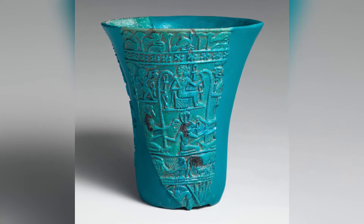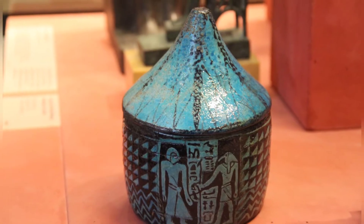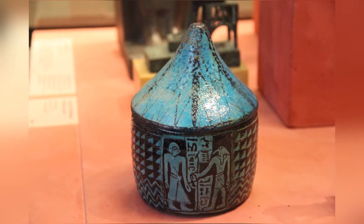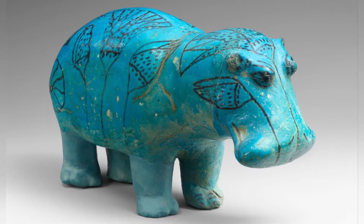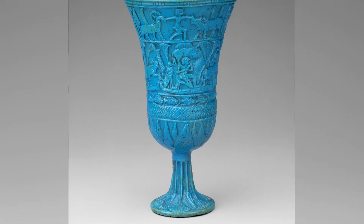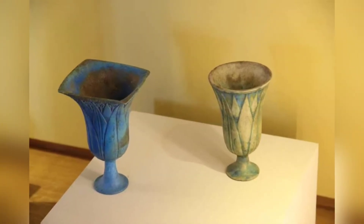Egyptian blue pigment was also often used as a coloring agent in ancient Egyptian faience objects, a kind of ceramic adorned with intricate designs, often glazed with vibrant colors. The pigment was commonly incorporated into the ceramic material to achieve various shades of blue, ranging from light to dark hues, adding vibrancy and depth to the color palette of faience objects and enhancing their aesthetic appeal.